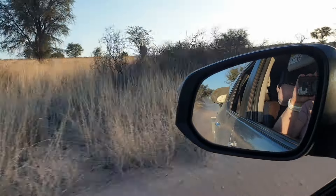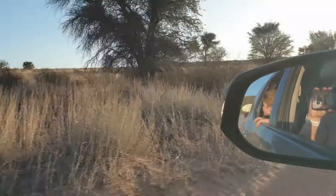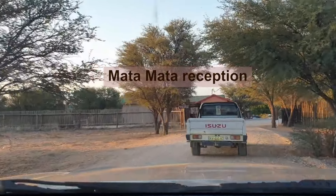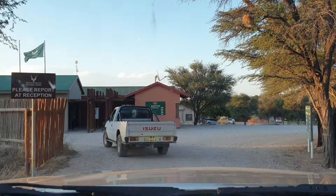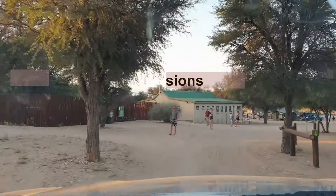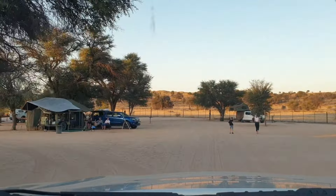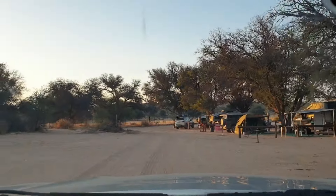Mata Mata is the smallest but an awesome little rest camp. The chalets, units, and amenities are typical standard SANParks level of quality — perfectly moderate, with everything you need. Nothing too fancy but pretty decent, with air conditioning in all the chalets. Every now and again you do get a couple of bad campers who forget to clean up after themselves, but that's not the fault of SANParks. The campsites at Mata Mata are really spacious and there's decent shade there in the summer months.